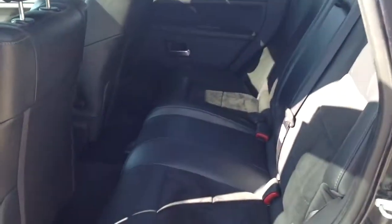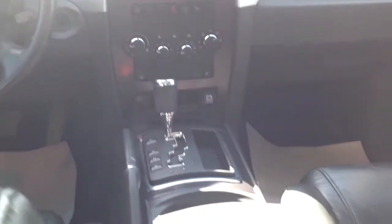In the back seat — leather, and they're heated rear seats. It's got rear DVD and a sunroof. There's a look at the cockpit from the back seat.